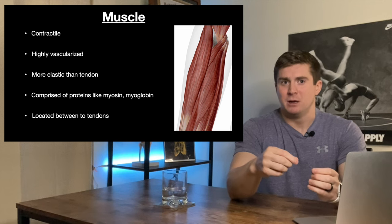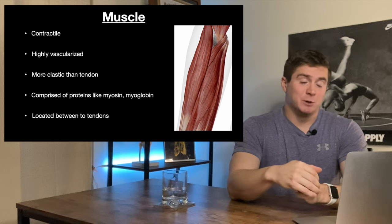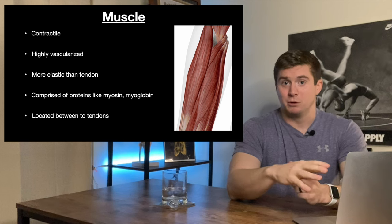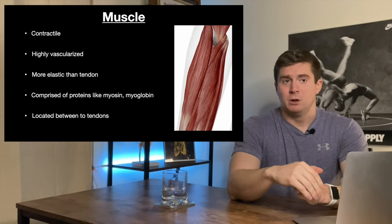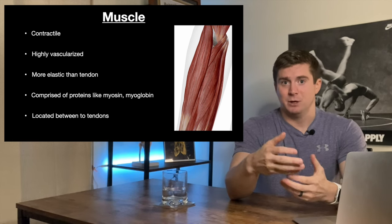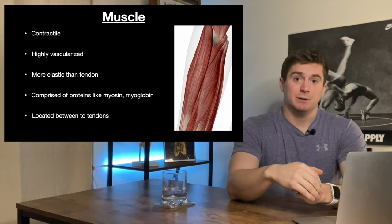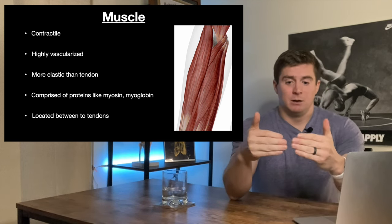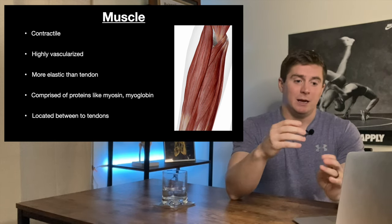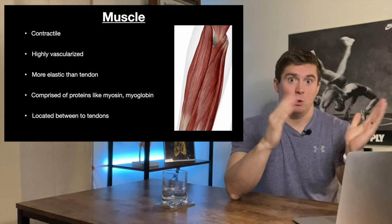Tendons shorten and lengthen a little bit, although not that much. Muscle is comprised of proteins like myosin and myoglobin — there are many more, but that's not the point of this video. This is mainly to say that the chemical makeup dictates their function, and those are different proteins than what we'll see in the tendon. Muscle is located between two tendons: bone, tendon, muscle, tendon, bone — and depending on the alignment of the body and what you tell the muscle to do depends on which bone will move.